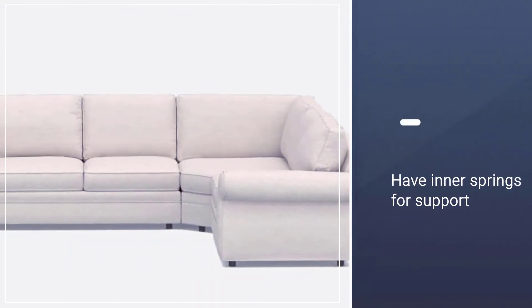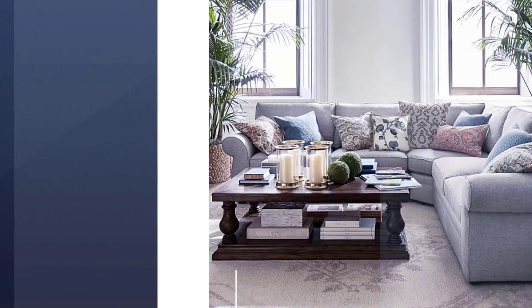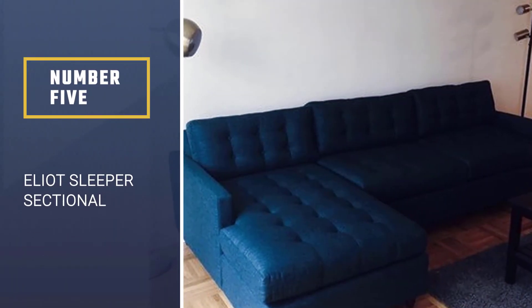The whole sofa is 121 inches wide, and the seat cushions have inner springs for support as well as a down blend for added comfort.